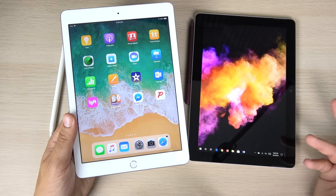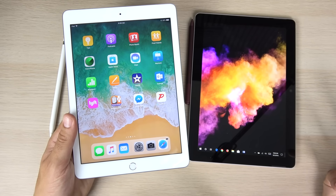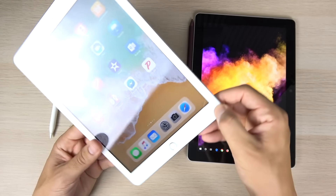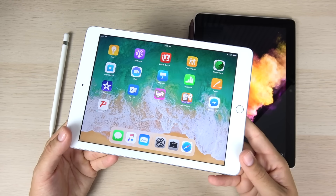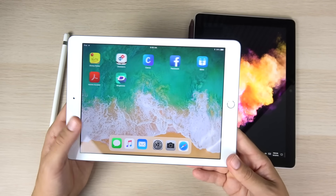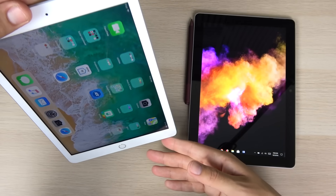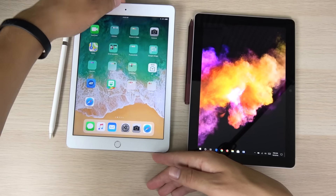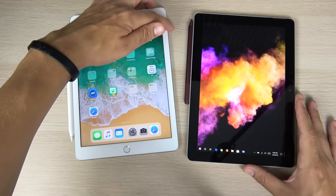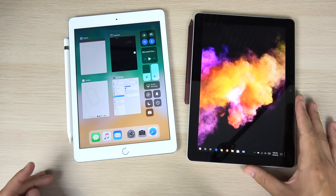For the final conclusion: buy the iPad if you're looking for a faster experience, better battery life, a more compact and cheaper device, and you don't mind using mobile applications for light productivity work. The Microsoft Suite Mobile now comes to iPad, so you can do Word, PowerPoint, and all that on the iPad too. iOS 12 is going to make this device even better.